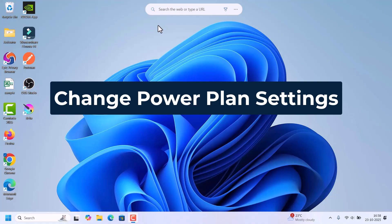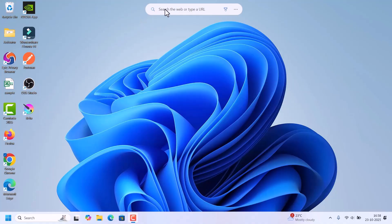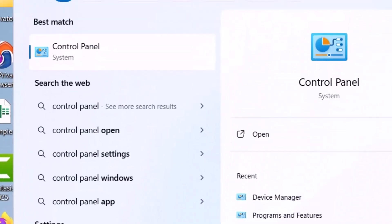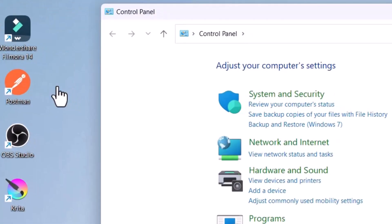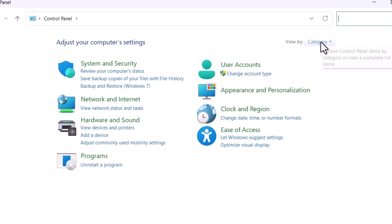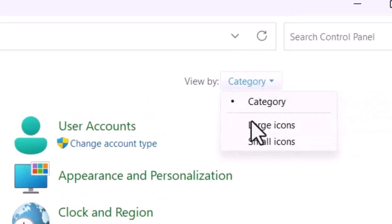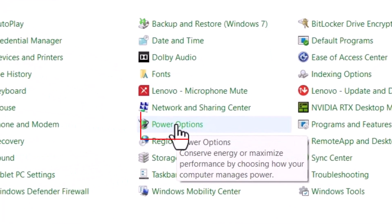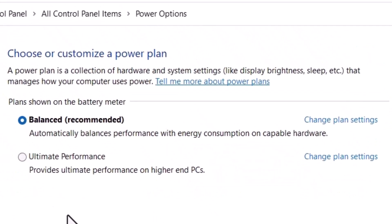If the issue is still not solved, the final option is to change the power plan settings. Go to Search and search for Control Panel. Click on it when it appears. In the Control Panel window, on the right side under Category, select Small Icons. Find Power Options and click on it. Make sure it is set to Balanced, because incorrect power settings can sometimes block charging.